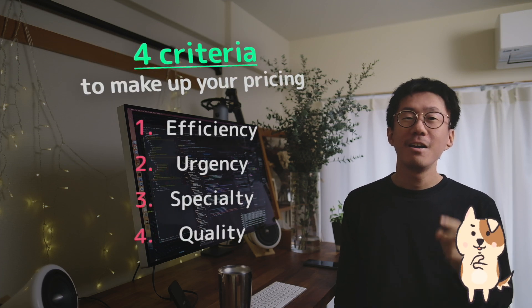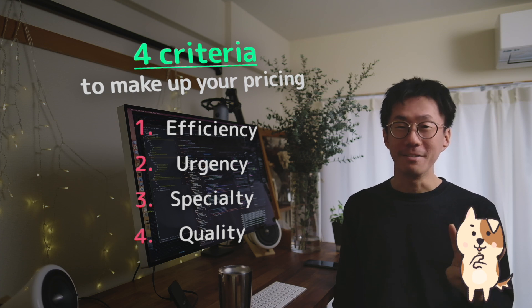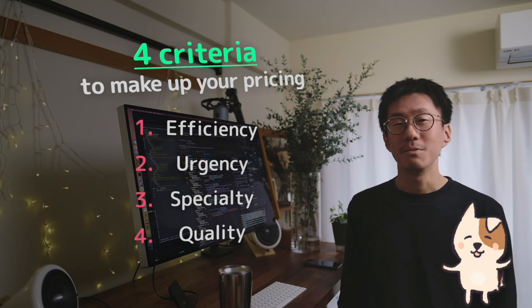Now you have both a subjective and objective perspective of the price. Let's evaluate your work based on 4 criteria to make up your pricing, which are efficiency, urgency, specialty, and quality. I'm gonna explain each of them in detail.